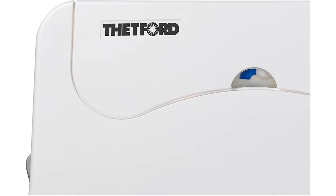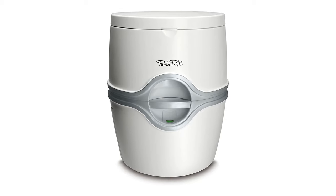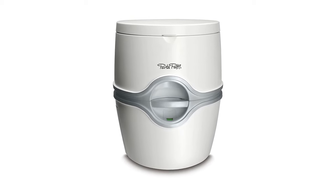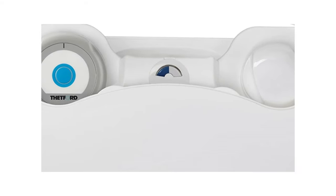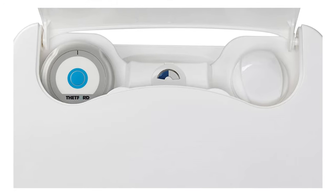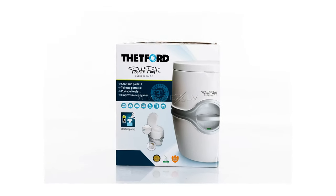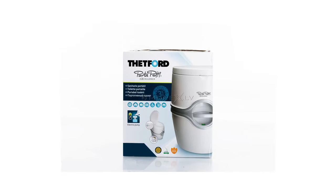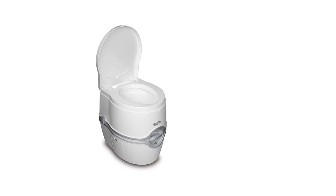But all those fancy features are going to cost you, since this toilet comes in at a little over $140. The downside of the Porta Potty is obvious — it's a big and bulky toilet that weighs nearly 14 pounds when empty. It's a good option if you usually camp in places that are close to parking lots and you don't have to do a lot of walking to reach them. But if you prefer hiking until you find the perfect spot to spend the night under the stars, this is probably not the best option for you.